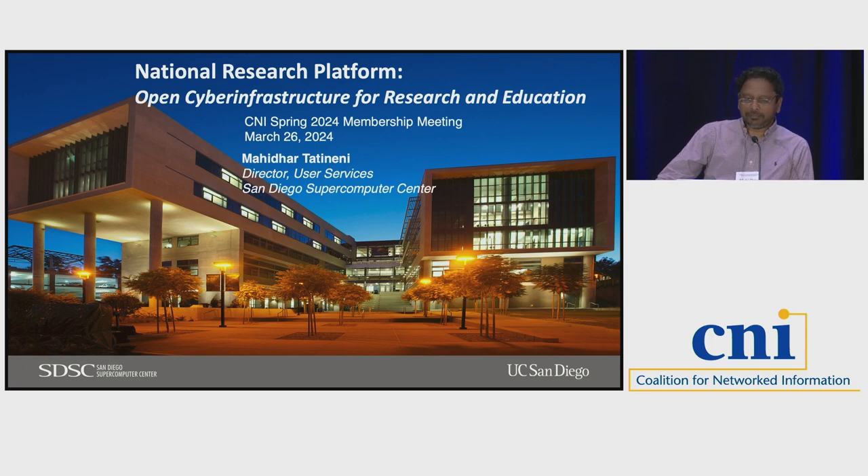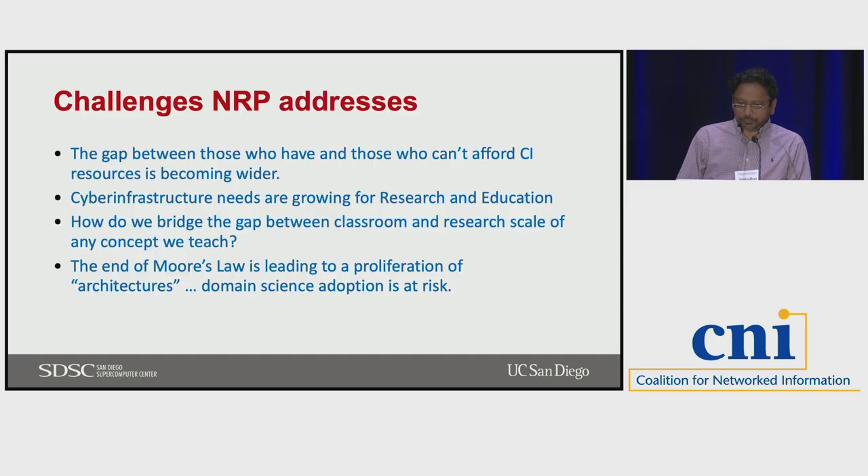The national research platform essentially is aiming to be an open cyber infrastructure for research and education. Originally this came out of the PRP, the Pacific Research Platform program. The challenges we are trying to address include a gap between people who have a lot of CI resources at big universities versus somebody at a small institution who still needs research computing and education resources but can't afford to manage something like that.